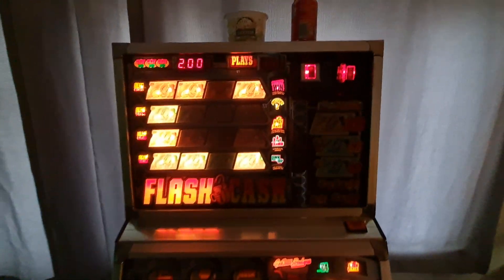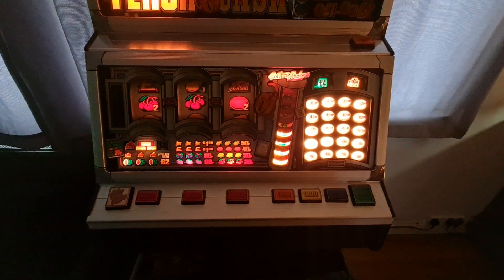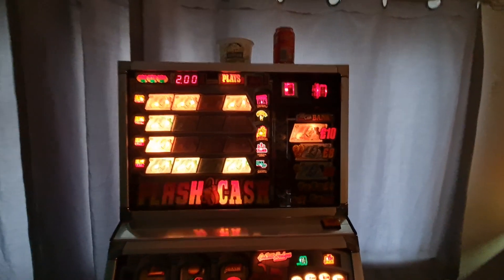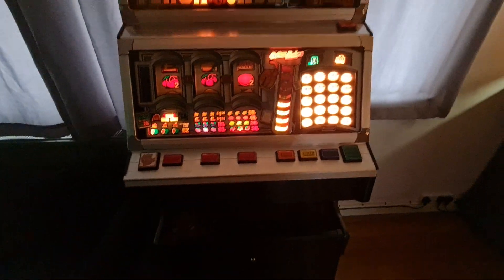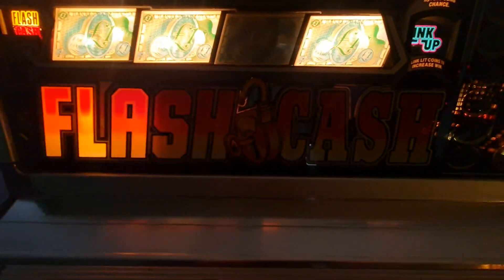This one is currently for sale. Anyone watching my YouTube, if you're interested either blast me a message and I can put you in touch - most of you are on my Facebook anyway. This machine is currently for sale, swaps, or whichever way - fully working, flash cash, not a bad machine that actually.